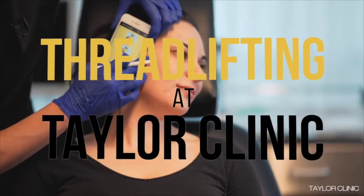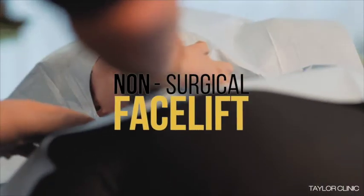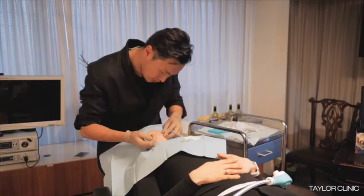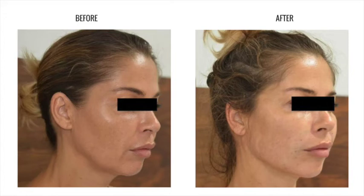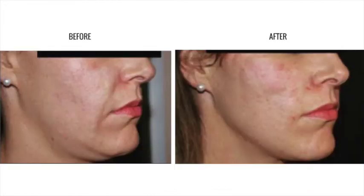So let's do it. Thank you everyone for watching our video on threadlifting. If you have any questions or if you'd like to make a booking for a facial threadlift, don't hesitate to contact us at Taylor Clinic.